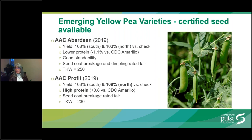AAC Profit is another variety developed by Agriculture Canada and marketed by FP Genetics. It yields particularly well in the north, where it yields 109% versus the check. It also has high protein at 0.8% above the check. The seed coat breakage for this one is rated fair. I was talking to some pea fractionation people in Manitoba and they are actively seeking production of both CDC Luachico and AAC Profit because of their high protein.